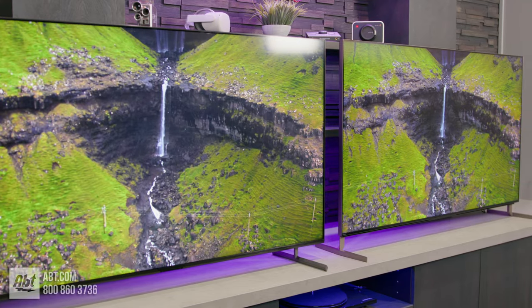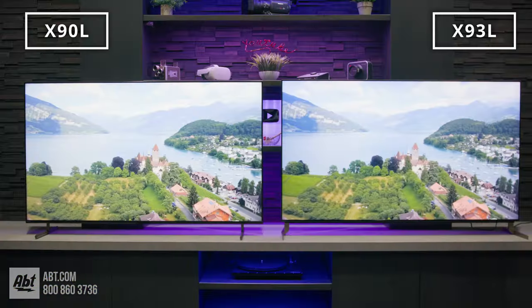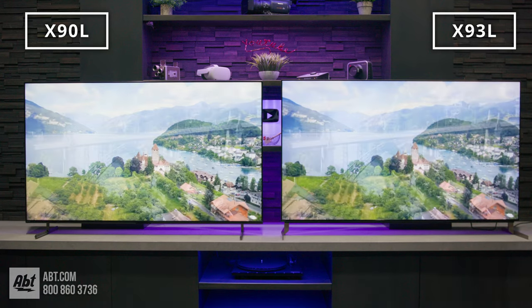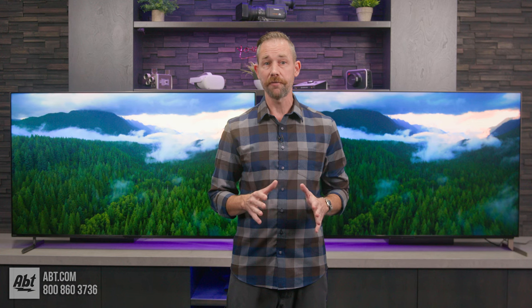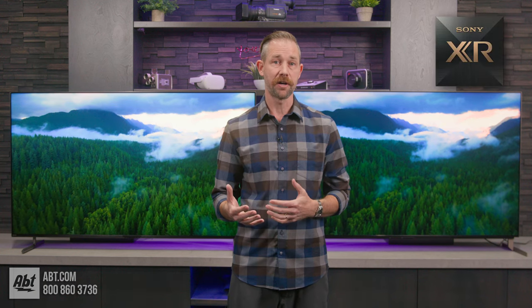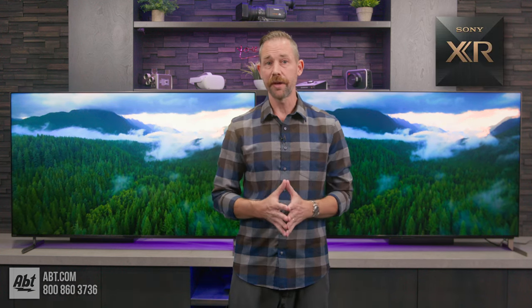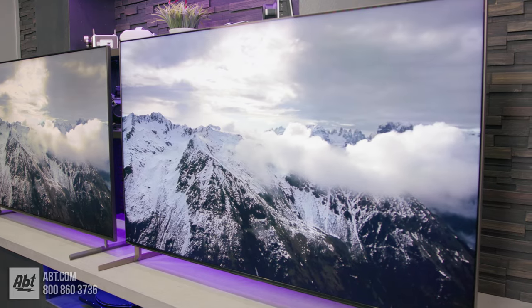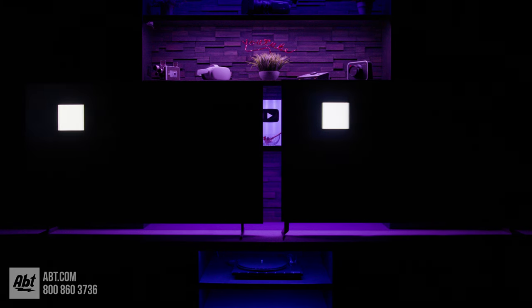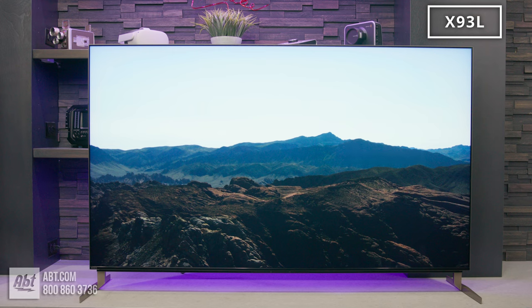Now we get to the big one: the picture. That's really why you're looking at these two models. They each have amazing pictures, but clearly one is more amazing, and that's the X93L. I have them both set to the factory cinema mode with power saving features turned off. These both use Sony's Cognitive Processor XR, but while the X90L has direct full array LED lighting, the X93L uses direct full array mini LEDs, which creates more dimming zones to give you a more accurate picture. Black levels are deeper, light bloom is less noticeable, and it's an overall brighter picture.